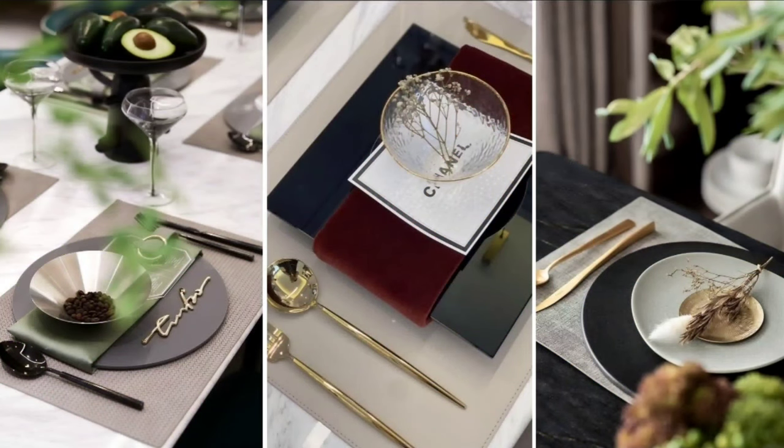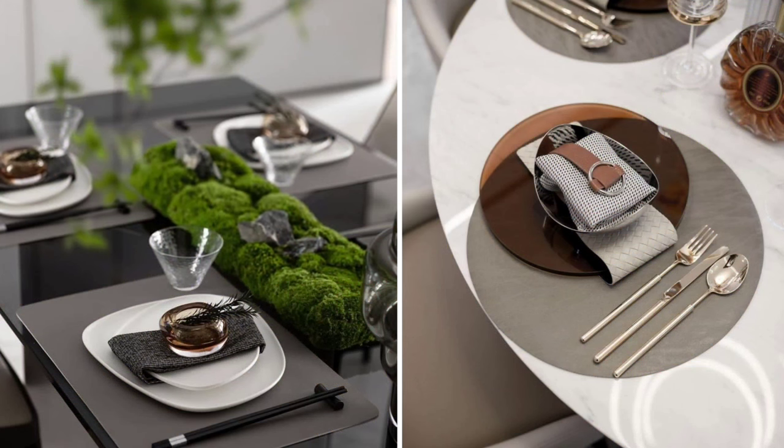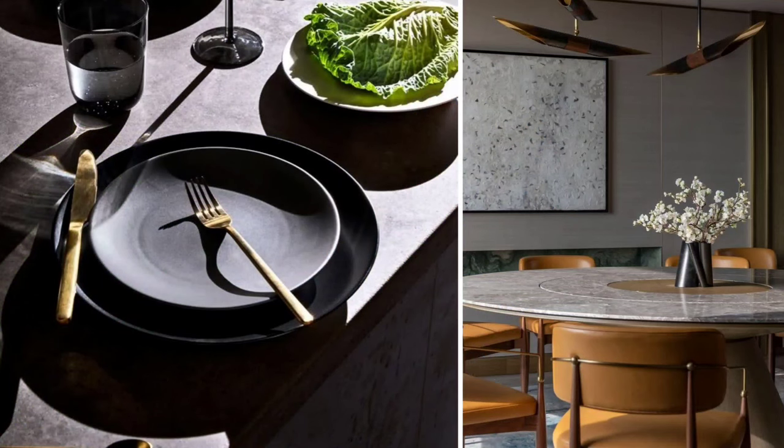Another thing to think about is how you style your table. Bring in an interesting way of arranging your cutlery — make it nice, creative, and beautiful. Use nice table mats and arrange your bowls and plates thoughtfully. It will look amazing and always be ready when you want to have dinner. These are the final touches that add a lot of interest to the dining area.